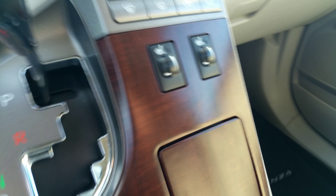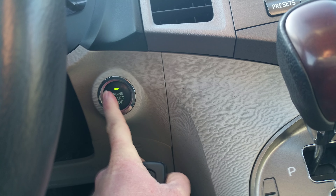It has push-button start — or remote start as we found out earlier. You've also got a sunroof — actually, you've got a dual sunroof. I'll show you that in a second.